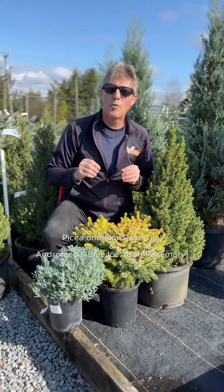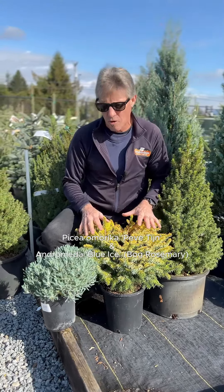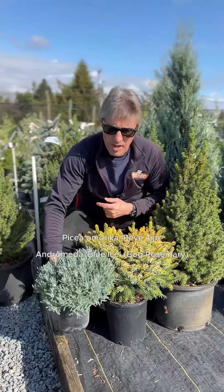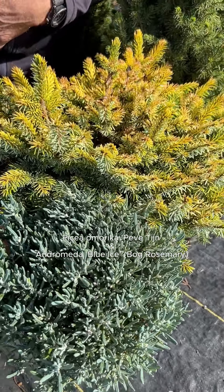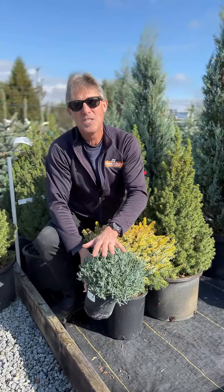Next we're going to use this dwarf golden Serbian spruce called Peve Tijn, which gets about six feet tall, and we're going to pair it up with some lovely blue bog rosemary, Andromeda Blue Ice, which will bloom pink in spring.